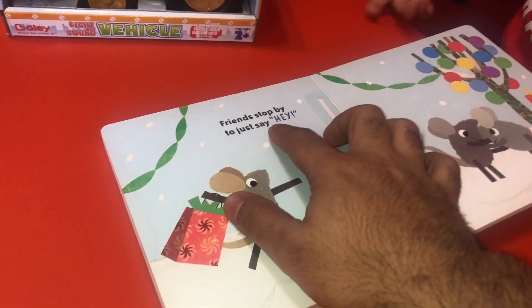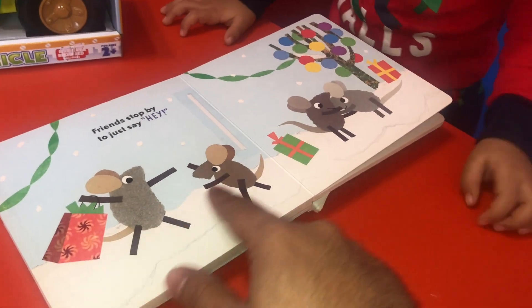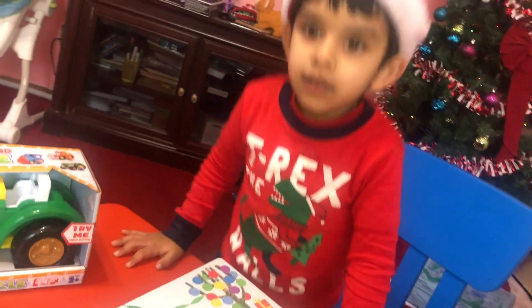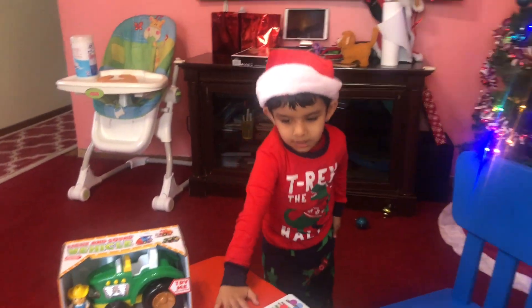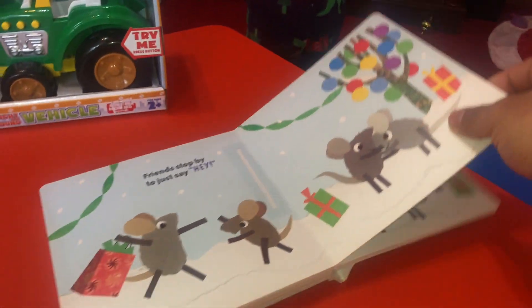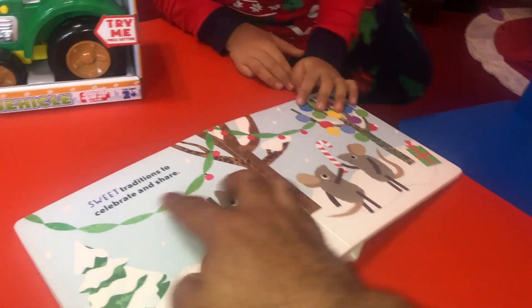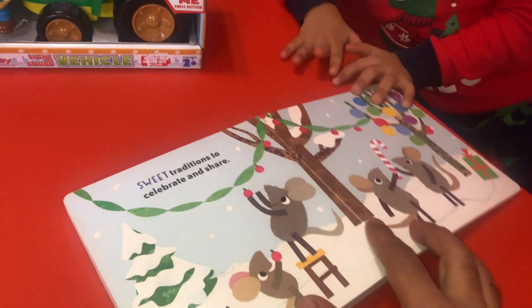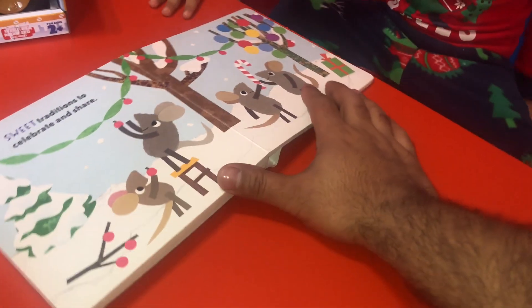Friends stop by just to say hey. The friends are here to say hey. Can you wave and say hey to your friends? Hey. Come back, sit down now. Sweet tradition to celebrate and share. They're celebrating and sharing gifts.